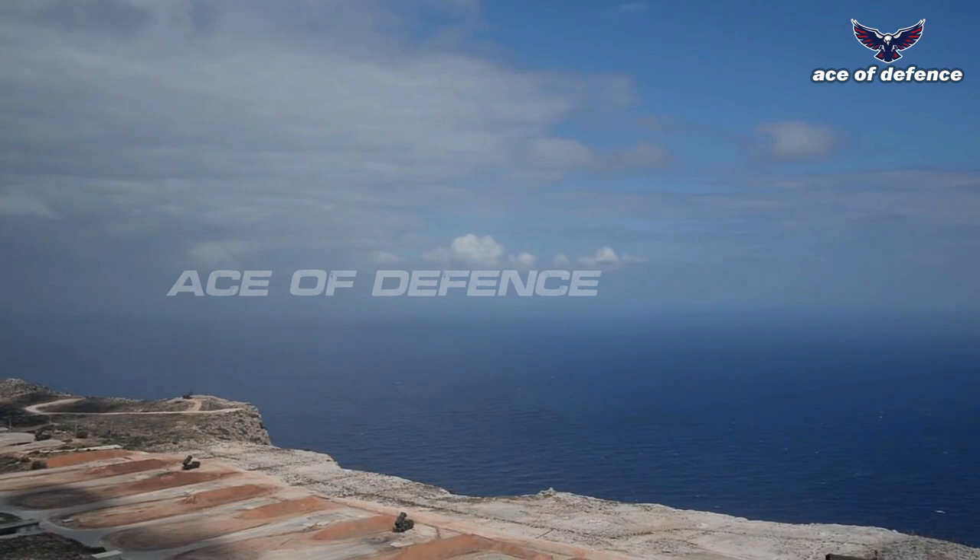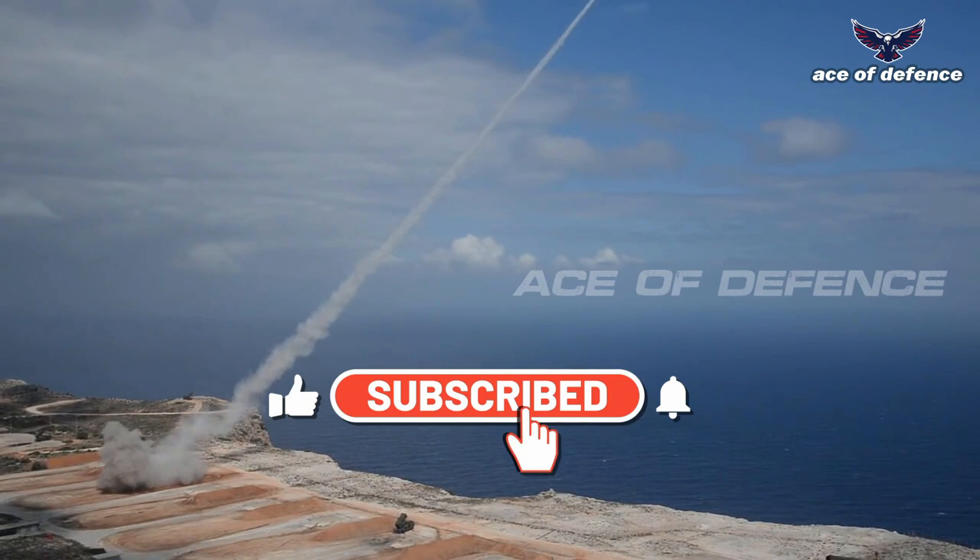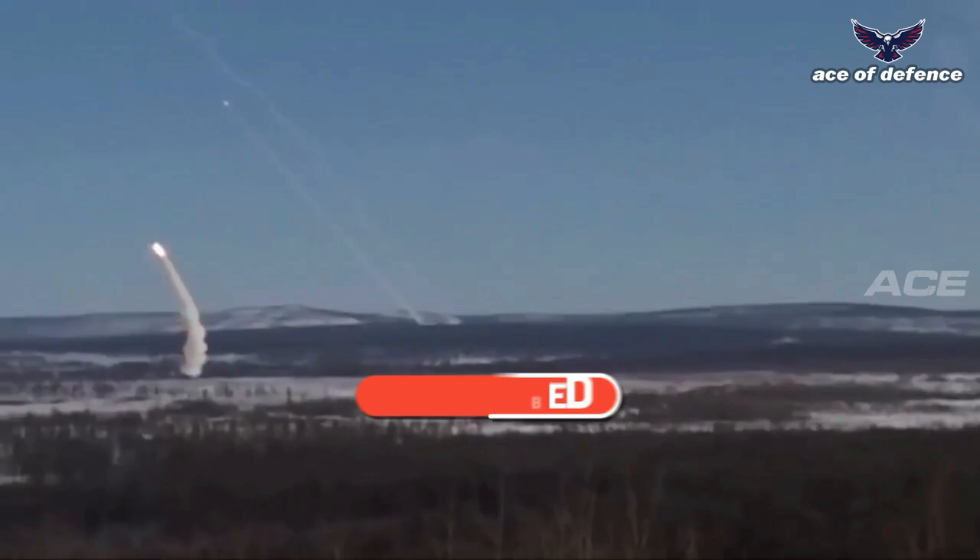For more defense informative videos, please don't forget to subscribe to our channel, Ace of Defense, and ring the bell icon for the latest and informative videos.